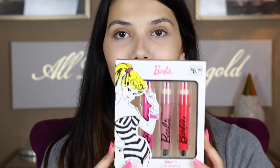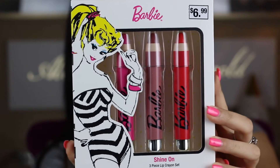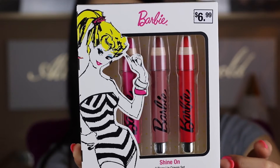Alright, so those are the two brush sets. Now let's get into more of the makeup-y items. I didn't get everything from the collection because I was trying to budget myself and not spend a lot of money on this stuff. Alright, so the next thing I have here is the giant lip crayons. As you can see in the corner, it is $6.99 and they are the jumbo crayons. Let me take them out to give you a more classy look.